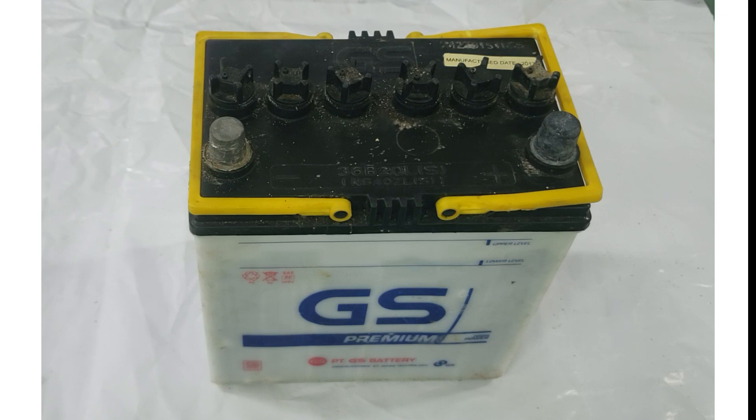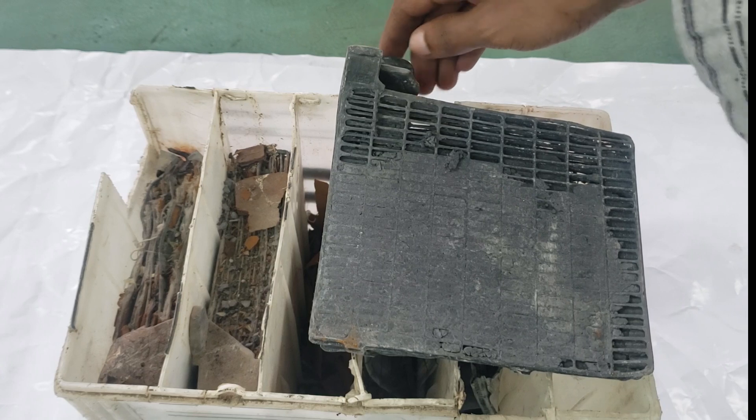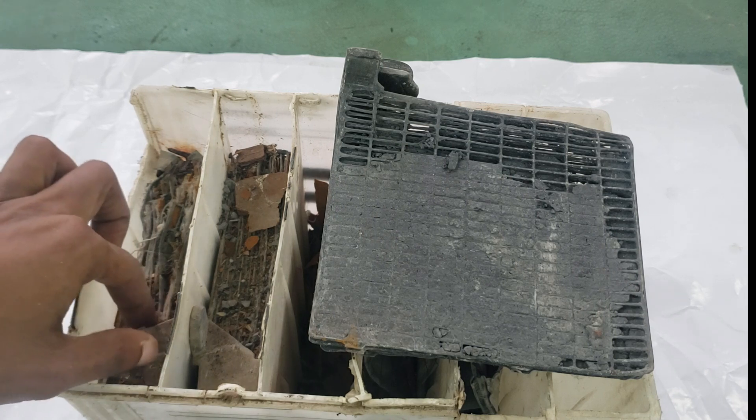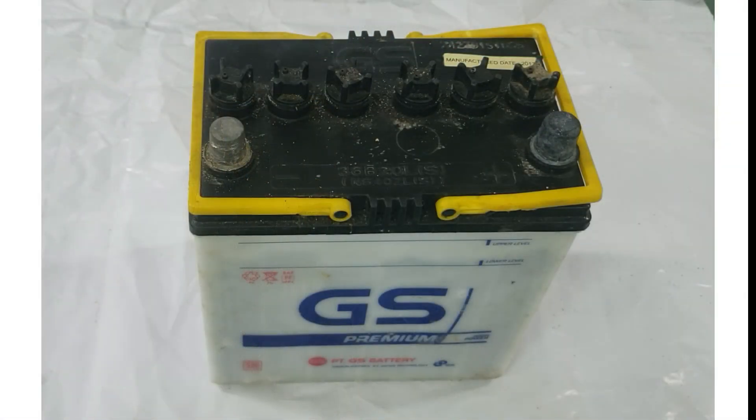Lead-acid battery plates are constructed with a grid made from a lead alloy containing antimony for strength. The grid has a frame structure with connector tabs at the top, consisting of horizontal and vertical bars intersecting at right angles. An active material made from ground lead oxide, acid, and material expanders is pressed into the grid in paste form. A positive plate undergoes a forming charge to convert the lead oxide paste into lead peroxide, while the negative plate receives a forming charge to convert the paste into sponge lead.